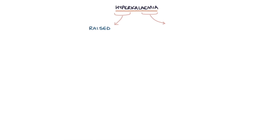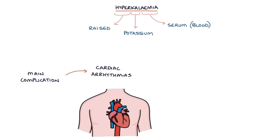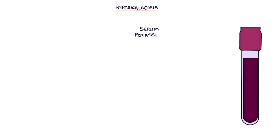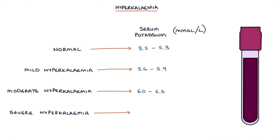Hyperkalemia refers to a raised serum potassium — a raised potassium level in the blood. The main complication of hyperkalemia is cardiac arrhythmias such as ventricular fibrillation, which can lead to cardiac arrest. The units for serum potassium are millimoles per litre. Normal range is 3.5 to 5.3. Mild hyperkalemia is 5.4 to 5.9, moderate is 6.0 to 6.4, and severe hyperkalemia is 6.5 and above.